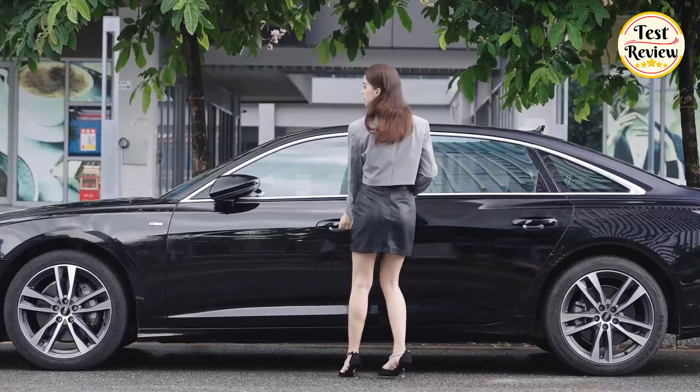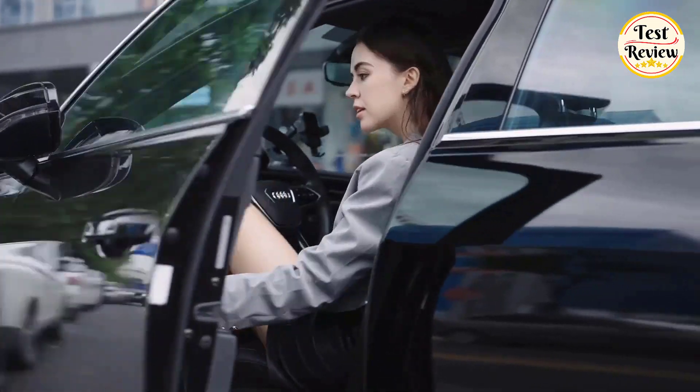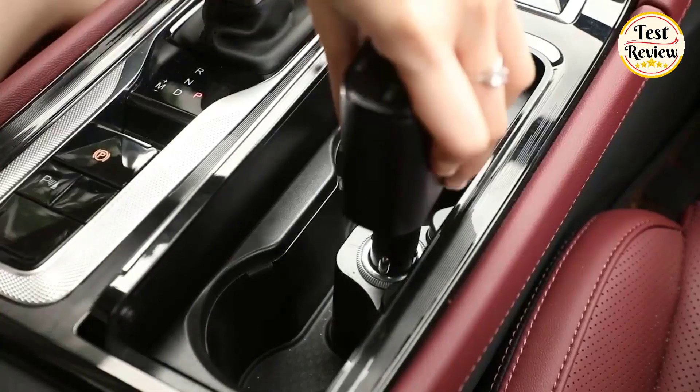Hi friends, welcome to another exciting episode of Test & Review. Today, we're unveiling the top 5 best-budget retractable car chargers of 2024.